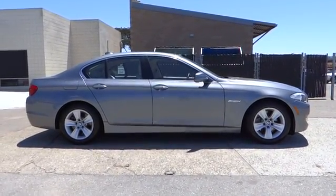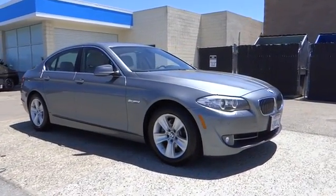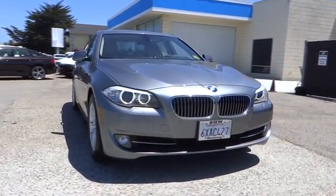Moonroof, driver airbag, alloy wheels, power steering, adjustable steering wheel, driver lumbar, air conditioning, cruise control, front floor mat, keyless start.